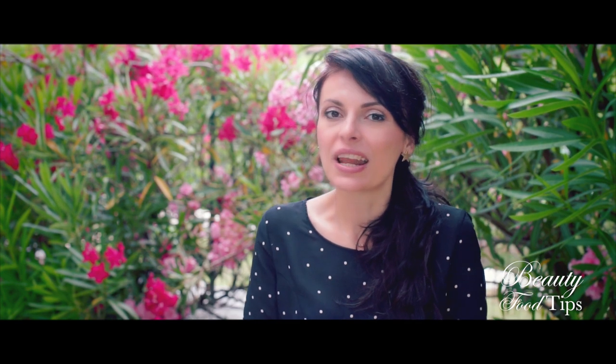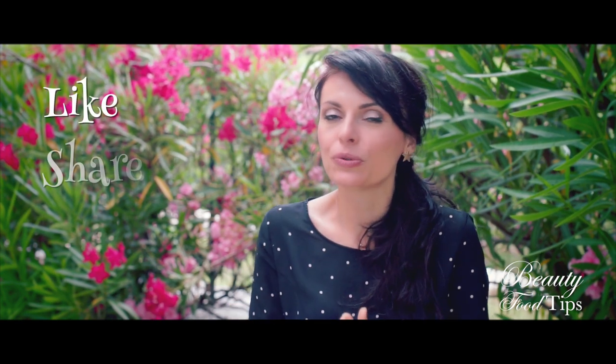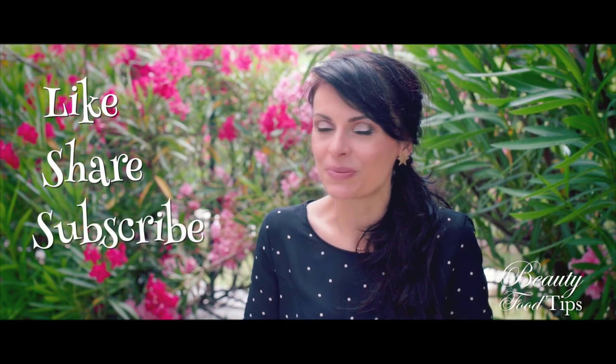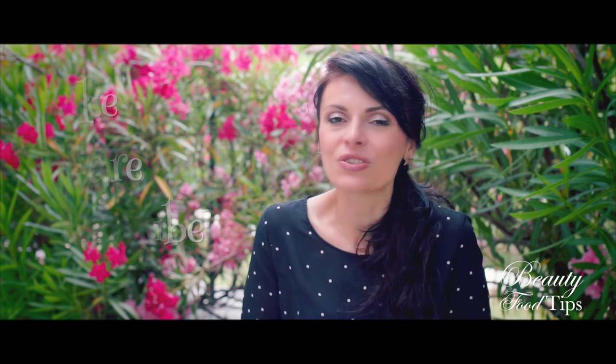Thank you for taking time out of your day to watch my video. Like it if you enjoyed it and share it with your friends — they may need these tips as much as you do. Subscribe to the channel for future beauty tips and stay positive. Have an awesome day and always choose yourself. Bye!